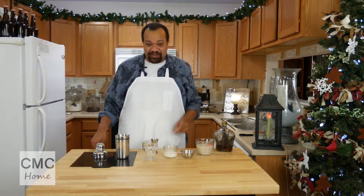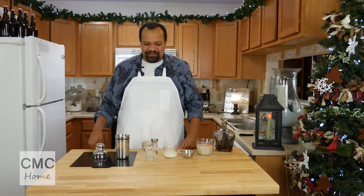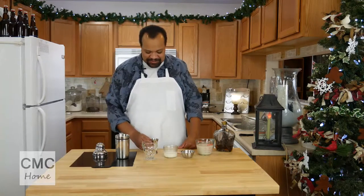Here's a really quick Santa milk that I think Santa's going to love. So mom and dad, you might want to prepare this for your extra special Santa visit.